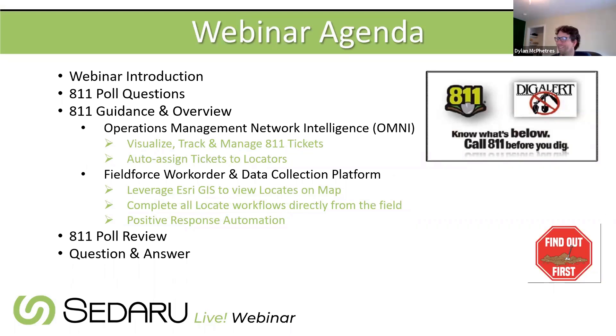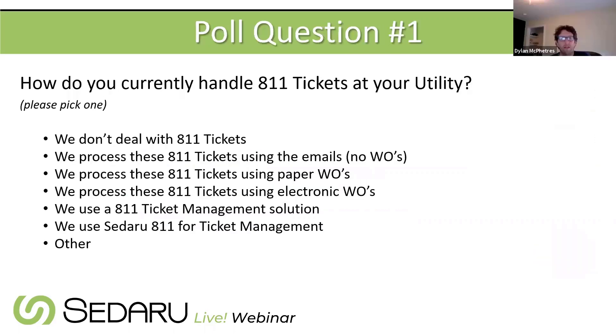After the demo, there'll be a quick review of the 811 solution at Sedaru, then poll results used for Q&A. Poll question one asks how your utility currently handles 811 tickets — whether you have a solution, use emails from the one call center, paper, or electronic work orders. Some attendees may not be dealing with 811 tickets at all, and those options are included.